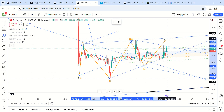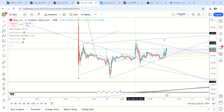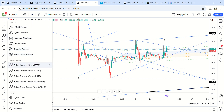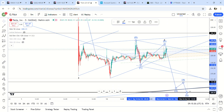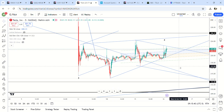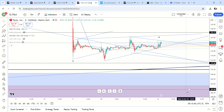Maybe it goes up to 225 again, maybe it stalls out right here — maybe it was only an ABC, or maybe it was like an inverse head and shoulders, and then maybe this is wave one right here. It's kind of hard to tell right now, but I'm still using that 50 DMA as the gauge of whether this is going to go up to 238 or come down to 201.